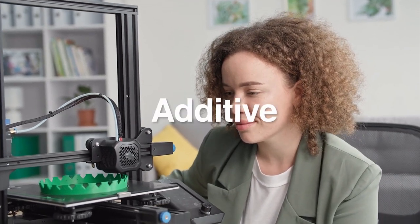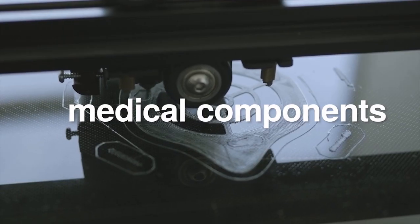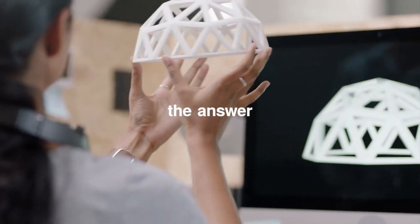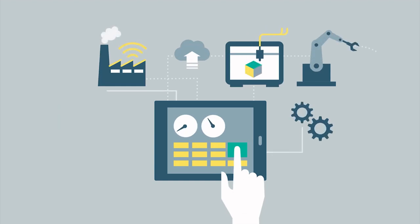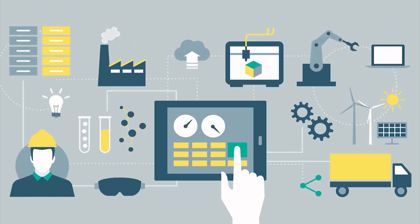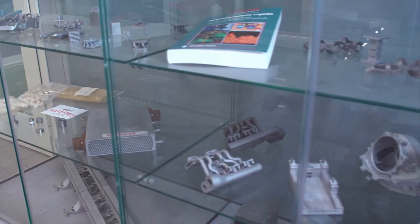If you are wondering if additive manufacturing can be used to make aerospace, automotive, or medical components — or for a thousand other innovative applications — the answer is yes, definitely. We make it possible: a green, sustainable, economical, and flexible production method which has become crucial for worldwide industrial renewal.